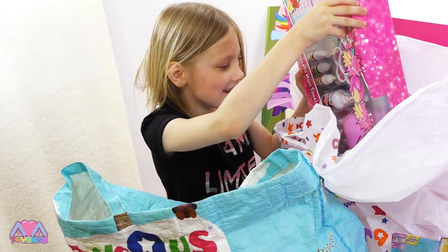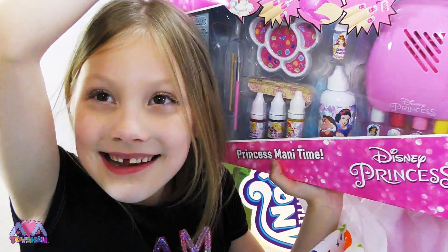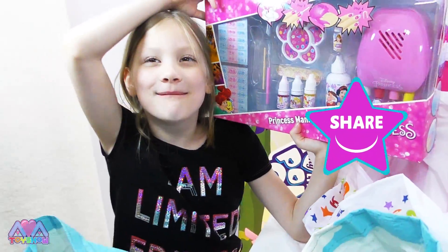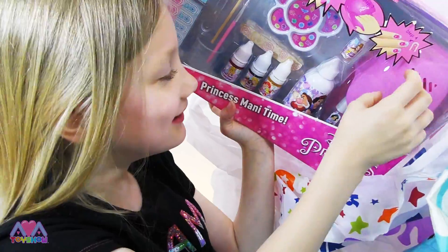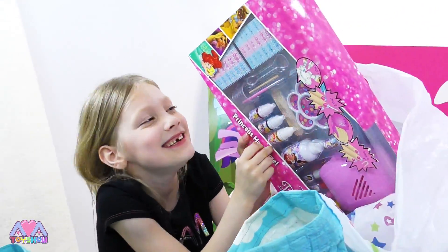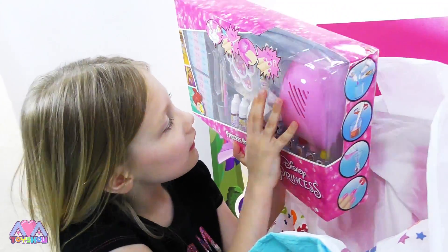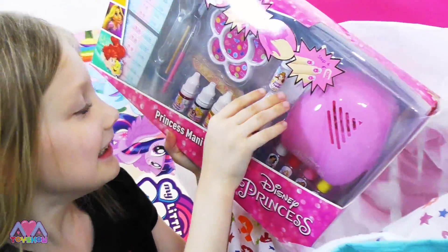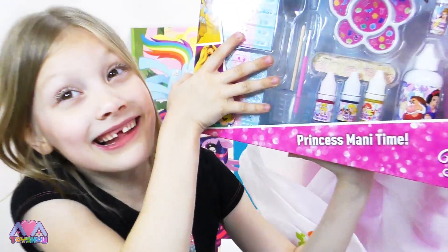What's that? Oh my gosh — I wonder what this is. Princess Manny time! I wonder what that means. I know what it means — Manny means manicure. I can't really say it — manicure. But I can't wait to open this. Look, it's got glitter powder. This sale was so fun — I love getting all this. Stay watching to see what else we got.